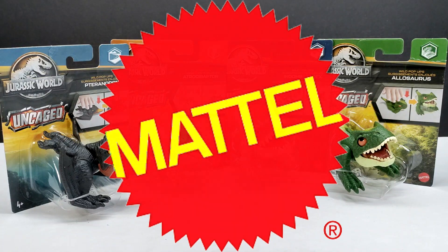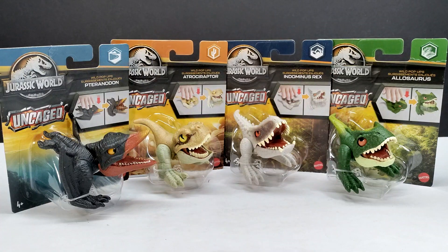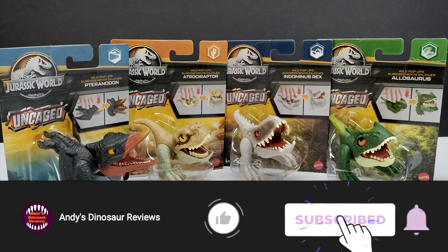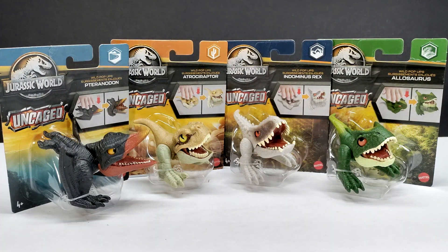Hey guys, welcome back to Andy's Dinosaur Reviews and today we are back to take a look at some more Mattel figures. Yes, we've got ourselves another round of pop-ups, and I know that may not be the most exciting thing in the world for some, and of course myself included, because I'm not the biggest fan of the pop-ups.